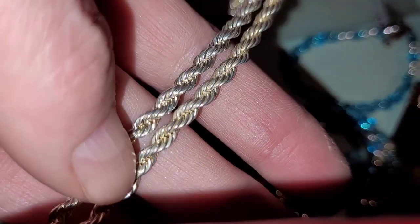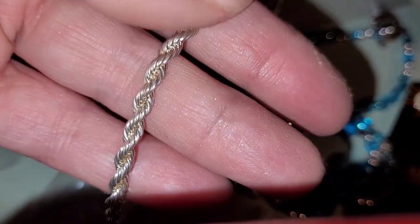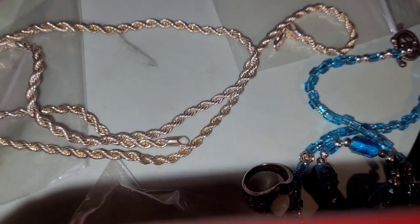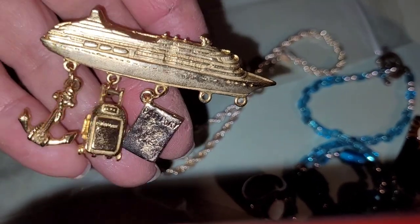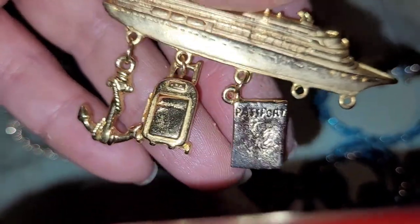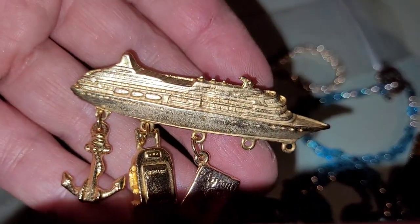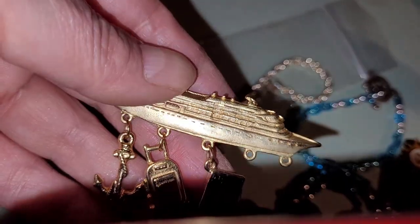This is beautiful. This is really pretty. I just listed a similar necklace but it was gold tone — this is actually 925 silver. Really nice. Really, really pretty. Those of you who like to go on yachts — yacht cruises — your passport's there, your bag is packed, you've got your anchor. I thought this was pretty cute. This came out of my own treasure house too, by the way.